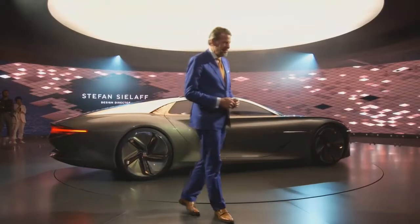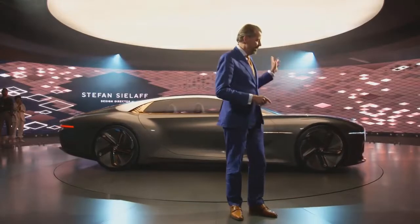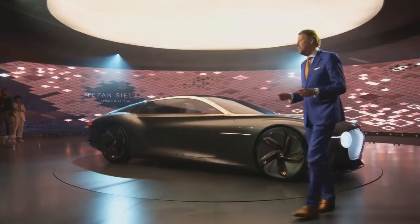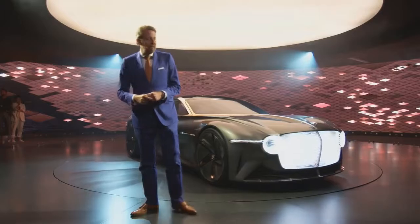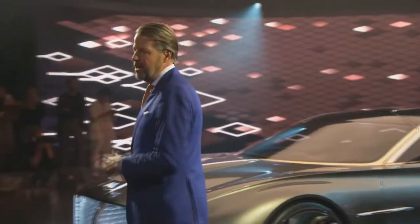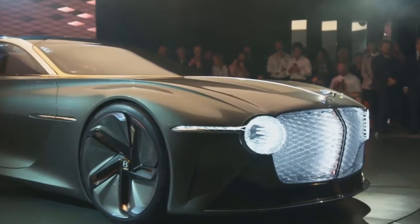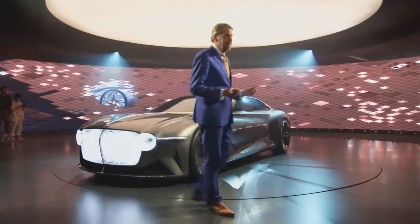Hello, ladies and gentlemen. Good afternoon and thank you, Adrian. I'm not following the script in the first moment to make everybody crazy in the back office, because I want all of you to thank very, very much for coming here today. This is an absolutely inspirational concept car. Believe me, I'm quite long in the car business, and this is the concept car I did together with the Bentley design team that I'm most proud of.